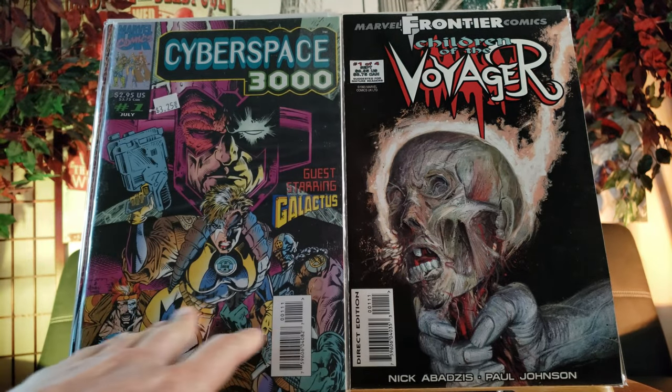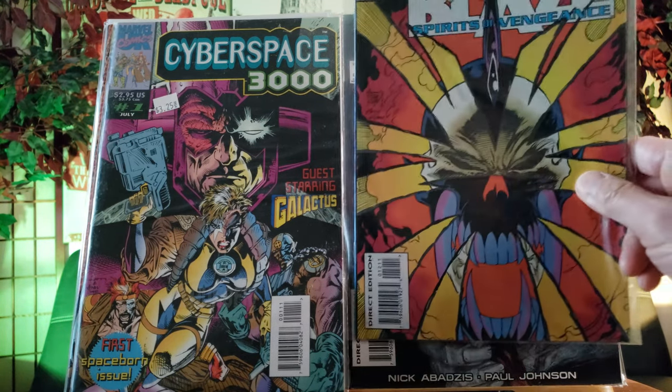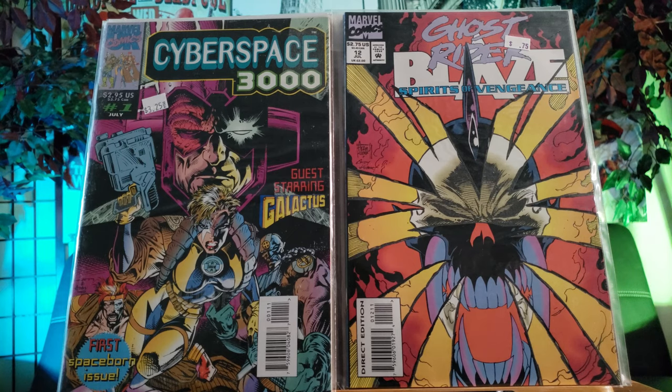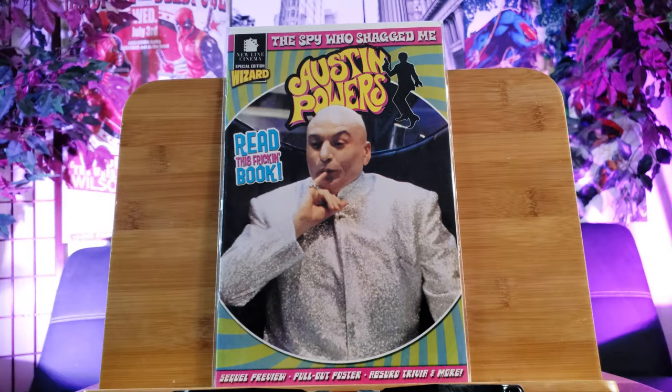Nova is heating up and you don't see this one too often, but yes this is also glow-in-the-dark - Children of the Voyager from Marvel Frontier. I'm pretty sure they're defunct now. And here's Cyberforce 3000 with Galactus, glow-in-the-dark right there. Look carefully - this is a very classic one - Ghost Rider Spirits of Vengeance, glow-in-the-dark.